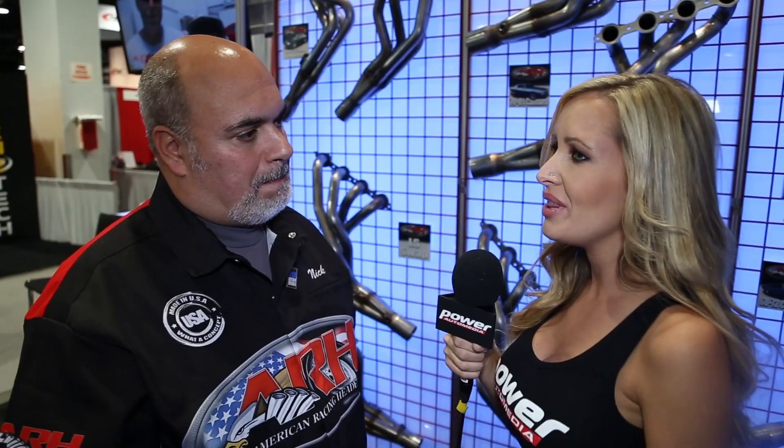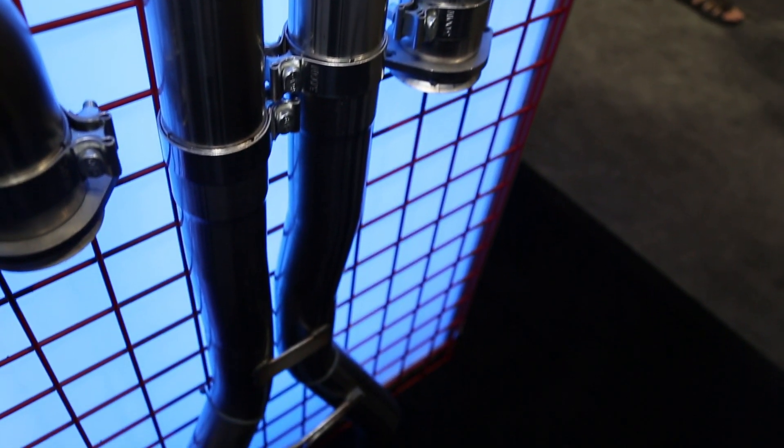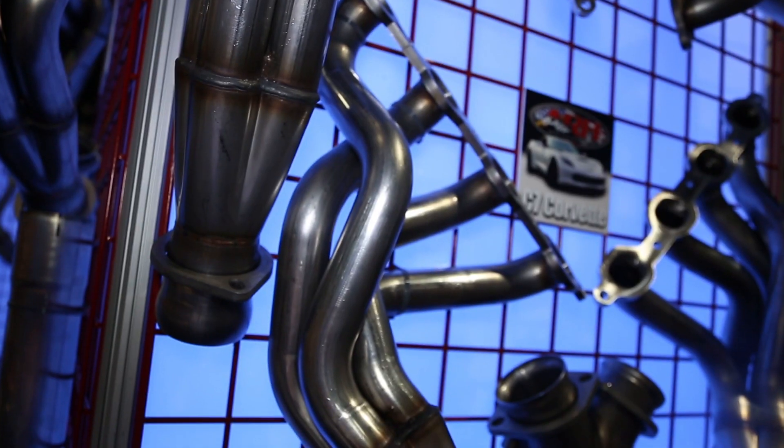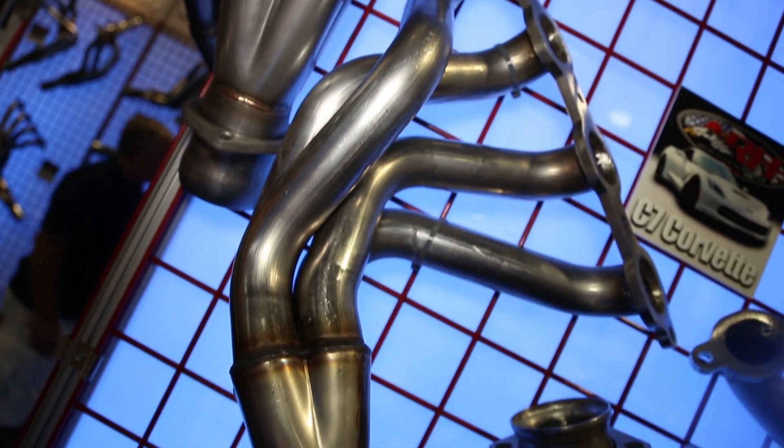So what are the guys getting when they get these upgrades — is it power, is it sound, or is it both? You're taking an engine that never belonged in this chassis, and now you've got to build a header for it. Our goal is always to make horsepower. When we develop our products they're always long tubes, and we always take into consideration all the space that the chassis gives us and build the best header we can. We offer it in multiple sizes so we can accommodate all different power levels.